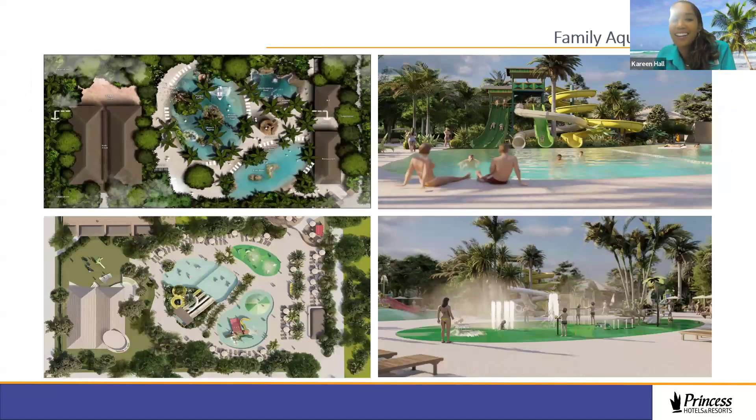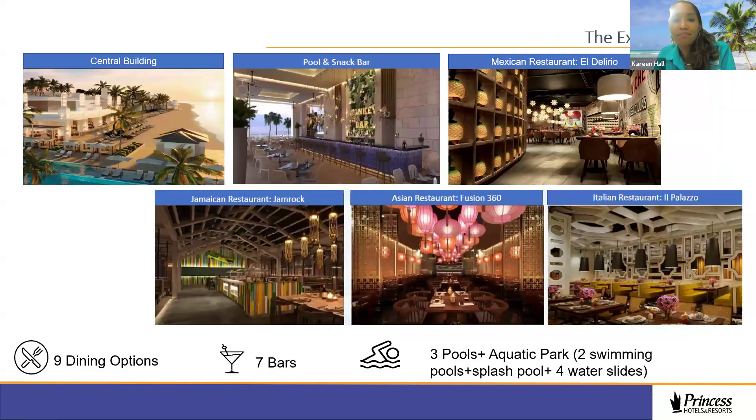The family aquatic park is for everyone regardless of age or swimming ability, with splash pads, rain umbrellas, and slides. In terms of dining, there are nine dining options. The central building features the pool, a Jamaican restaurant, Asian fusion, Italian restaurant, and seven bars — whether facing the ocean or at the rooftop infinity pool.